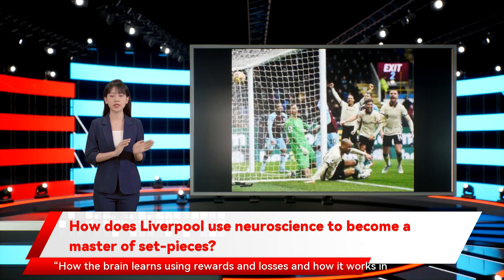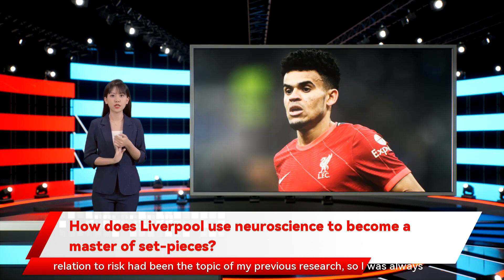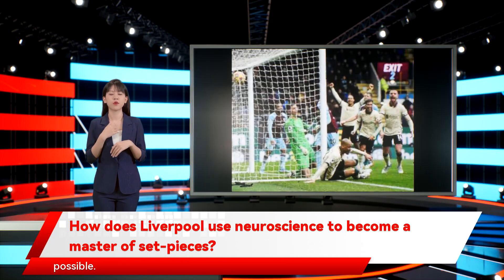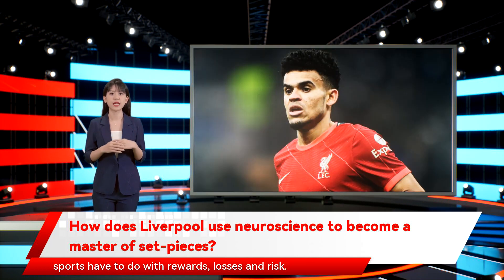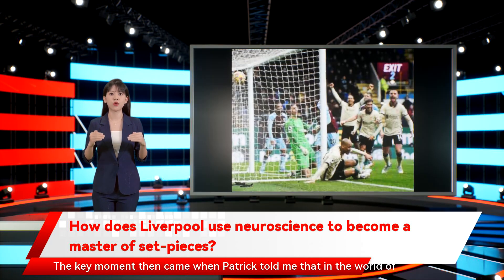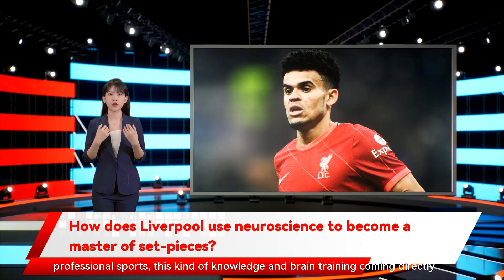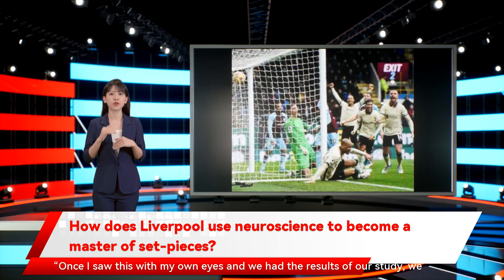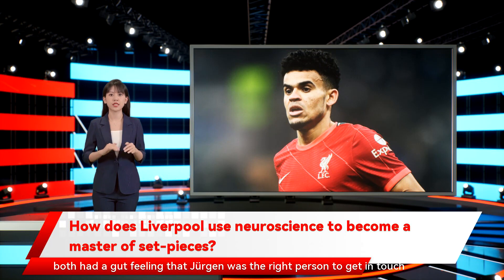How the brain learns using rewards and losses, and how it works in relation to risk, had been the topic of Haussler's previous research, so he was always wondering how to use this expertise in professional sports as efficiently as possible. 'Because if you think about it, a lot of aspects that fascinate us in sports have to do with rewards, losses and risk. The key moment came when Patrick told me that in the world of professional sports, this kind of knowledge and brain training coming directly from neuroscience has not been used thus far. Once I saw this with my own eyes and we had the results of our study, we both had a gut feeling that Jürgen was the right person to get in touch with.'